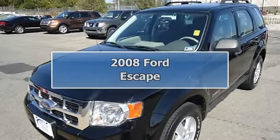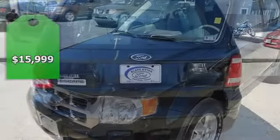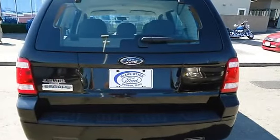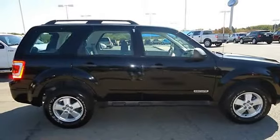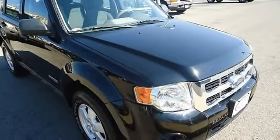Get down to basics with this 2008 Ford Escape XLS, perfect for the whole family. Tastefully optioned with power windows, power locks, power mirrors, and a roof rack. With this four-cylinder engine you'll get great gas mileage, and there is still plenty of tread left on the tires.